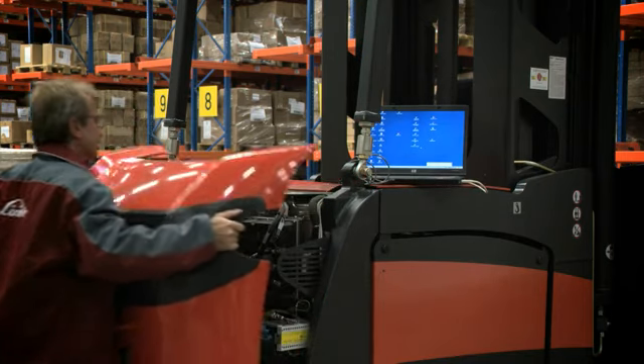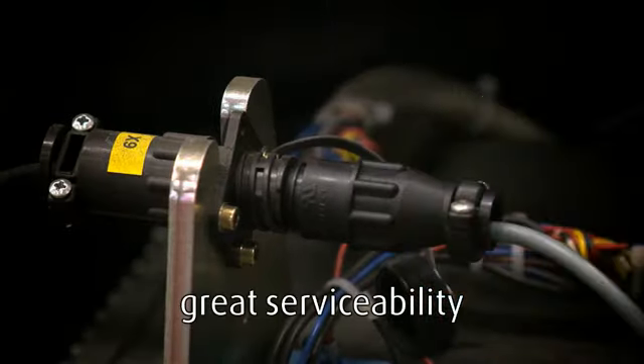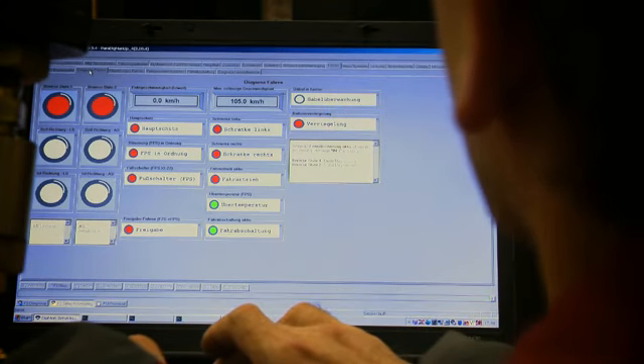Access for routine servicing is easy and convenient, whilst onboard memory works in configuration with diagnostic software to maximize uptime.